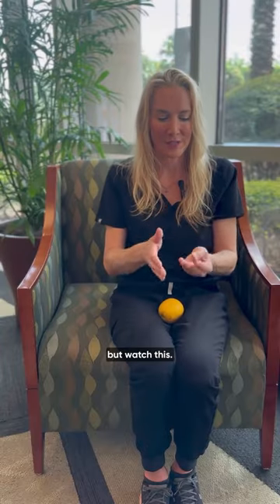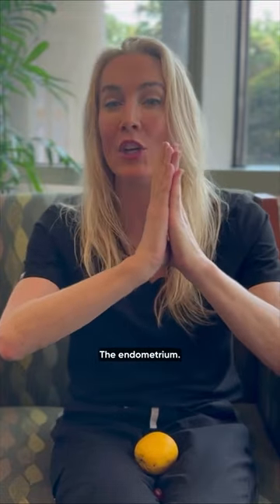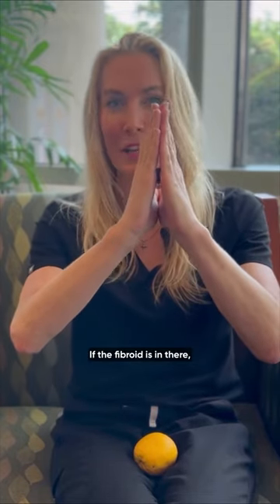Now mind you, not all fibroids affect you. But watch this. Let's pretend this is your uterus. The inside part is where you bleed each month — the endometrium. Now let's pretend there's a fibroid in there. If the fibroid is in there, it can result in the bleeding to be heavier and it can be more painful.